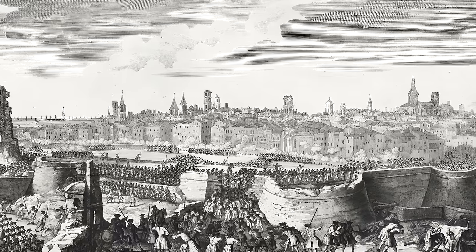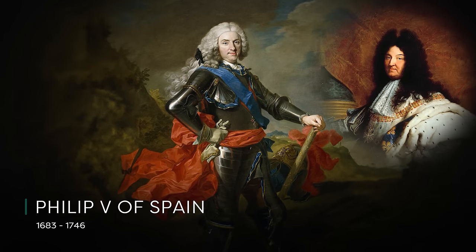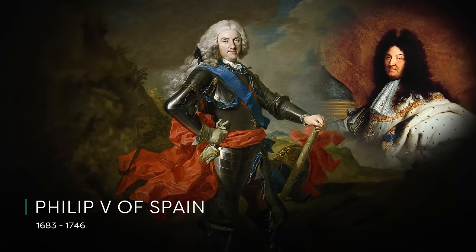In 1714, a 13-month siege by the French against the city ended, and Barcelona fell to the Bourbon army. The new king, Philip V, was being directed by Louis XIV of France, who instructed him to clamp down on the Catalans because they were seen as a rebellious people.